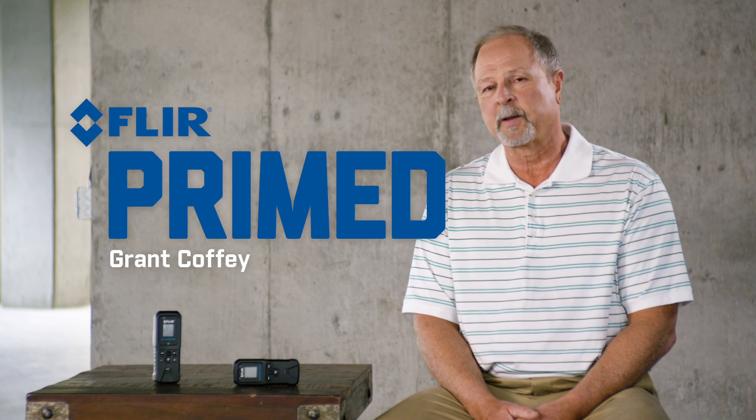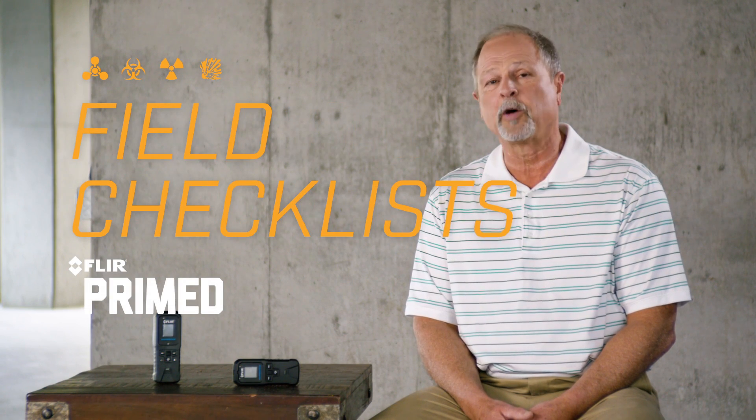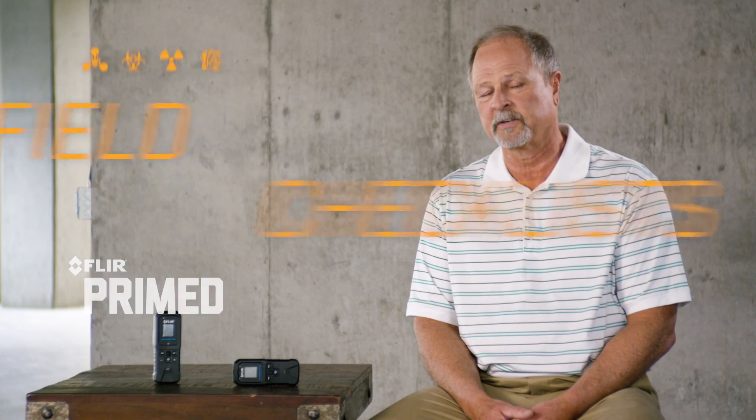Welcome to FLIR Primed. I'm Grant Coffman. FLIR Primed is a video series that's your go-to source for training, best practices, and checklists to help prepare you for a CBRNE event. At the end of every episode we'll have useful check sheets and white papers for download.